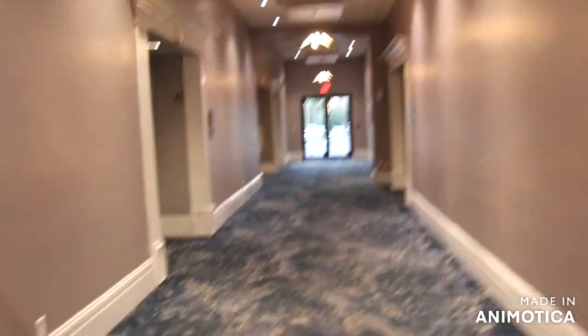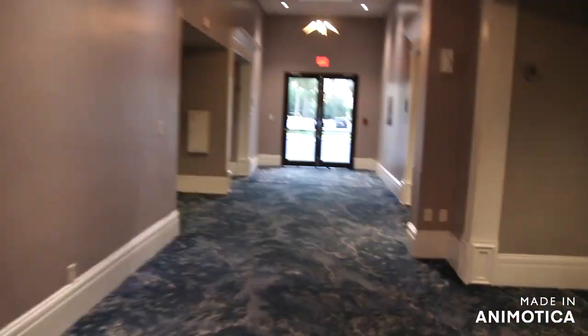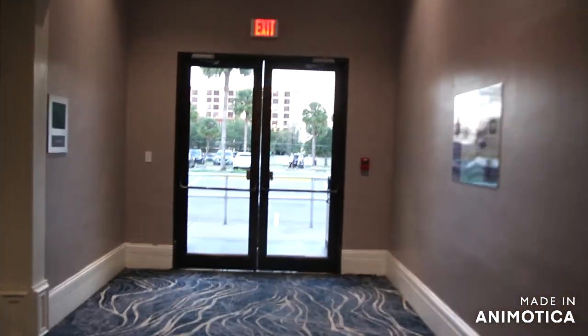I'll show you basically where we're staying — we're not staying inside this building, we're staying inside that building we're going towards. There's a door that way, I can see my car! I'll let you go for right now and then we'll see you again as we're going into where we're staying.